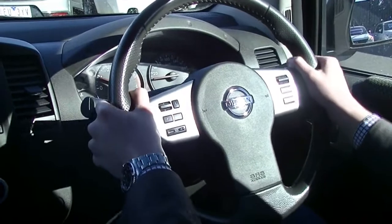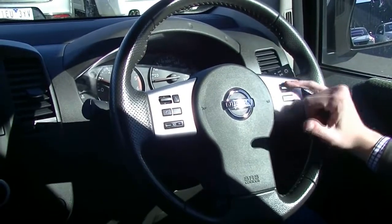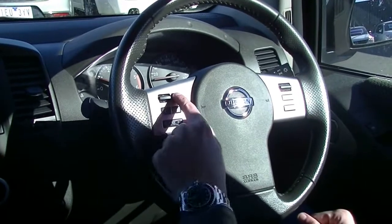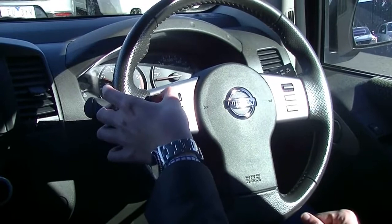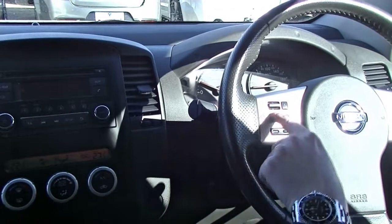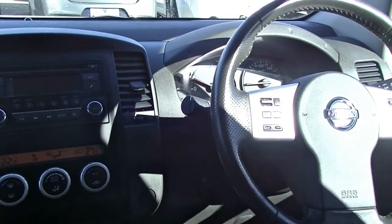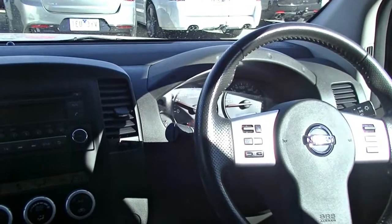Coming to our really nice leather-wrapped steering wheel — again really nice and really big, you do feel in control of the car. It does have the cruise control settings just here, as well as our information display on this side. We can switch between songs when the radio is on, and it does have Bluetooth phone controls as well. The car has done 112,900 kilometres.